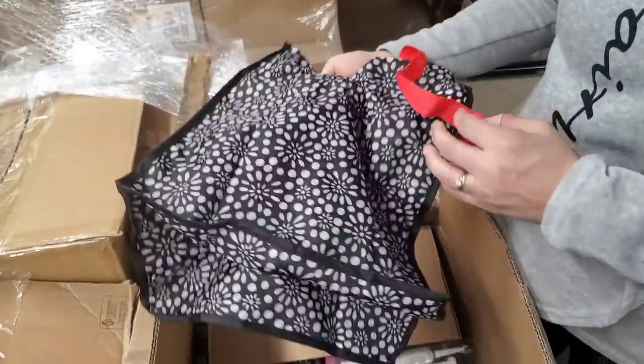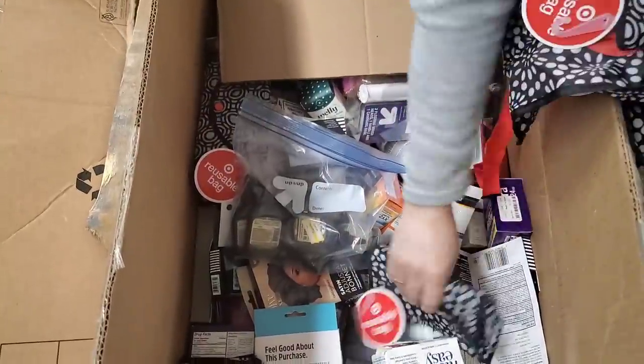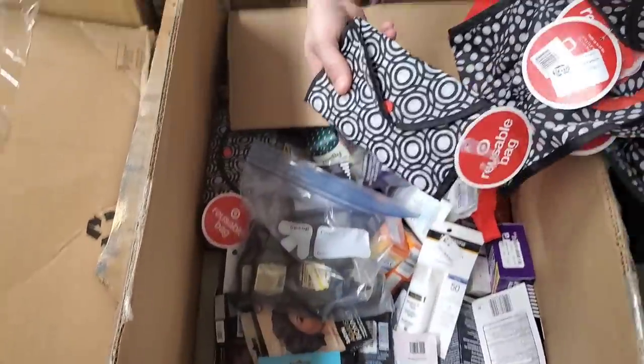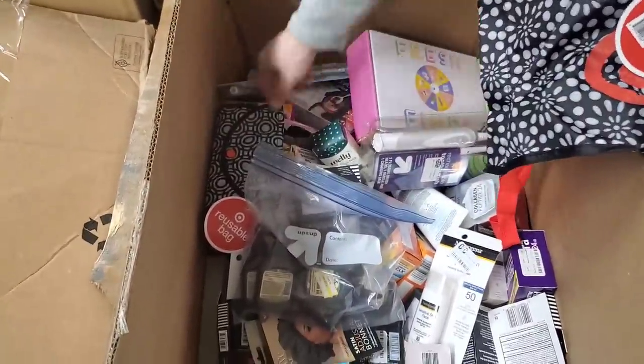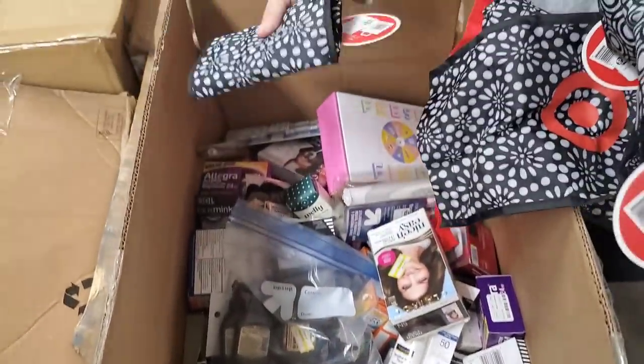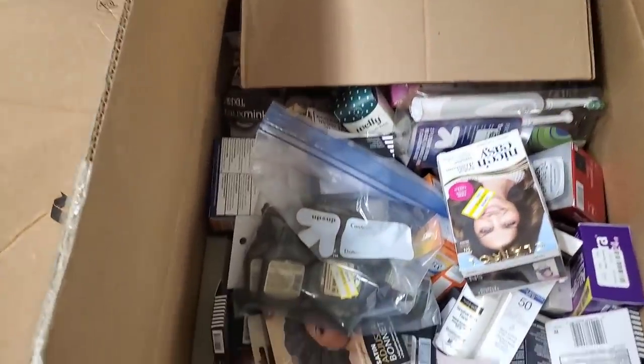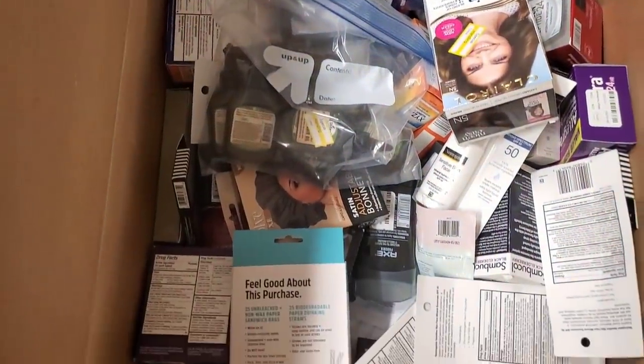These are reusable Target bags. Look at these — they would just be great for the beach or any kind of outing. Look how small they fold up. A lot of people take them shopping now too. There are actually quite a few places that do not provide bags anymore, so they're shopping bags.